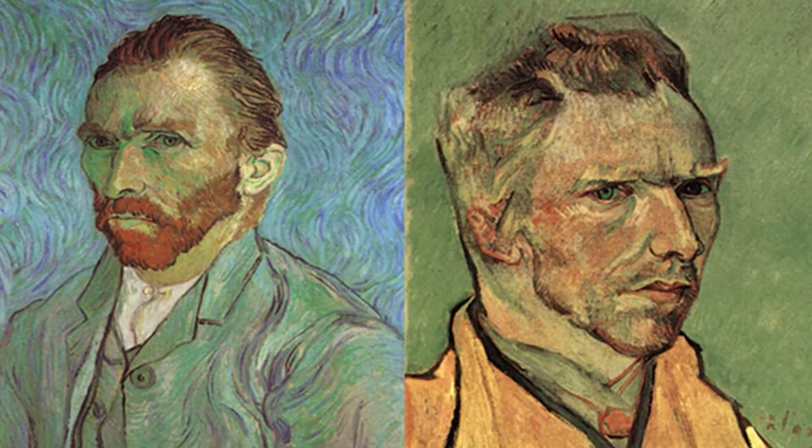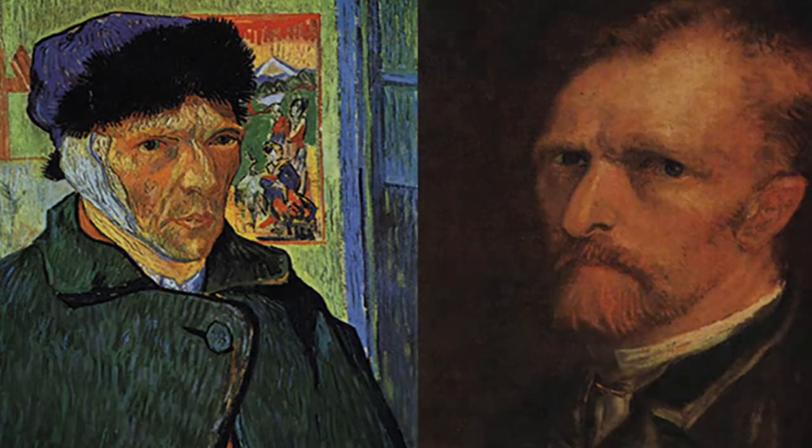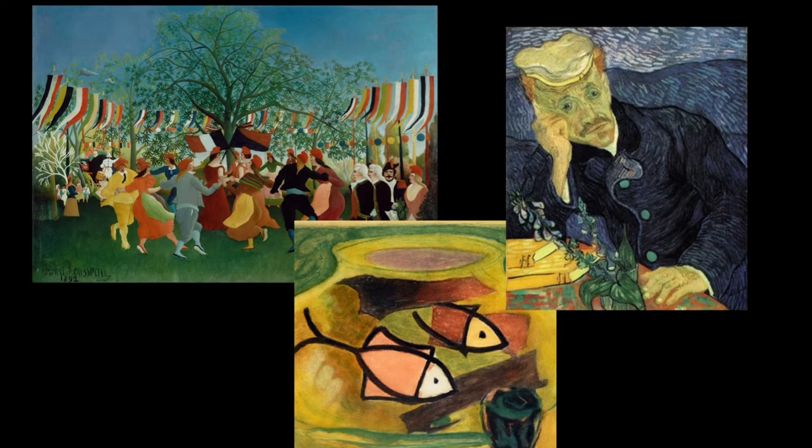He led a difficult life and struggled with money because as an artist, he had only sold one painting in his lifetime. The era he was a huge part of, Post-Impressionism, was a protest of the Impressionist movement. Post-Impressionism took back the idea of more structured works, so much so that it later evolved into Cubism. This era took place from 1886 to 1905.